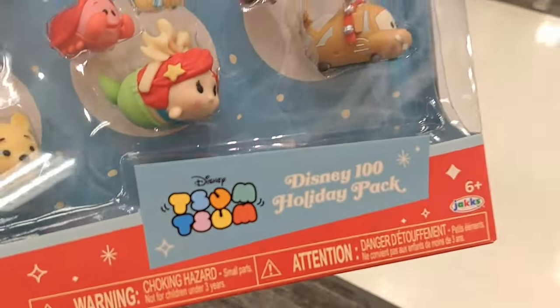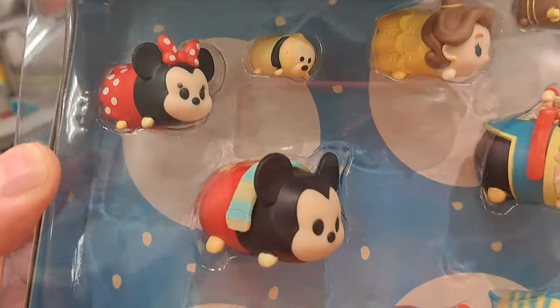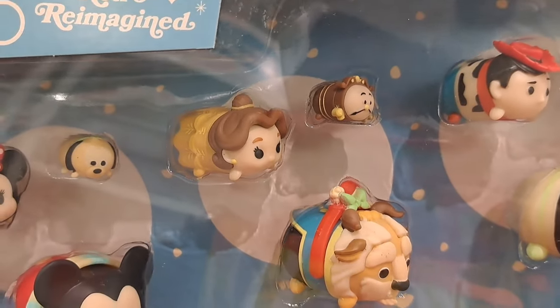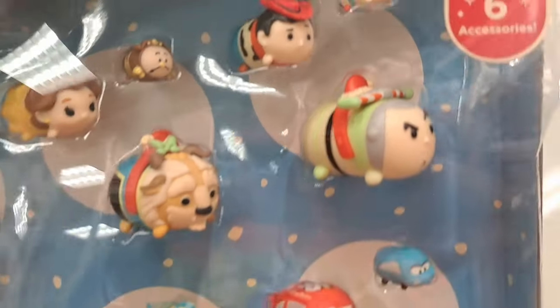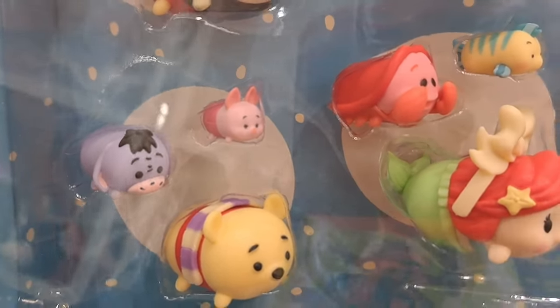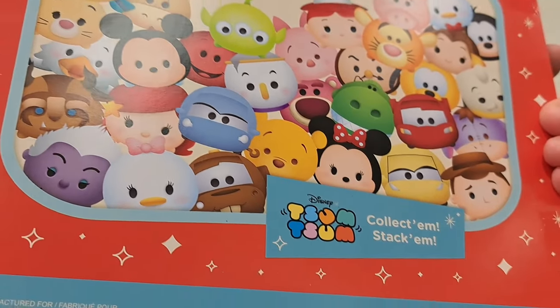We got this pack of Tsum Tsums — Disney 100 holiday pack. Look at all these: Minnie Mouse, Mickey, Pluto, Belle, Beast, the timepiece, Buzz, Woody, Jesse, Pooh, Eeyore, Piglet, Ariel, Sebastian, Flounder, and the Cars. Super cool, lots of awesome Tsum Tsums in this pack, only at Target!